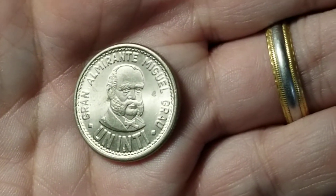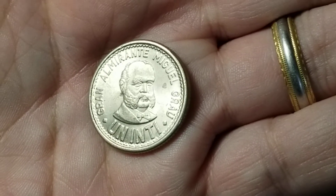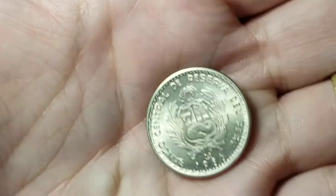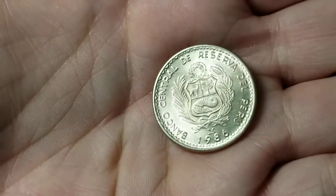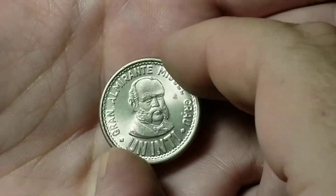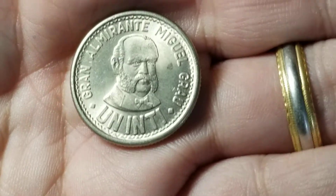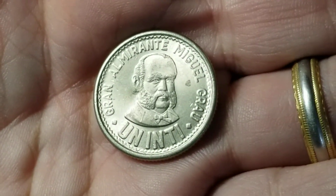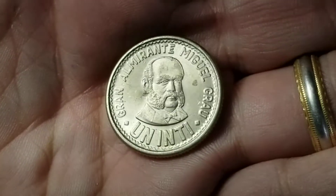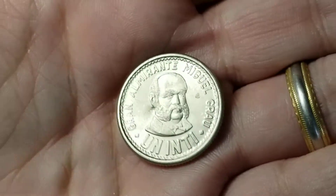I don't recognize this — 'Almirante Miguel Grau' — 'un inti.' What country is this going to be from? Peru! 1986. I do not recognize this at all. I'm used to them using the sol de oro. Let me look this up. So for the second half of the '80s they used the inti instead of the sol. I'd never seen one of these before — this coin is worth a dollar, so that's certainly something I don't see every day.